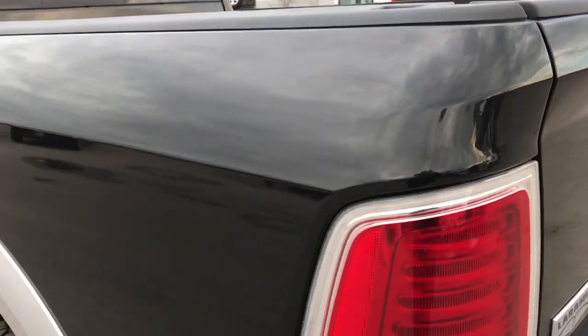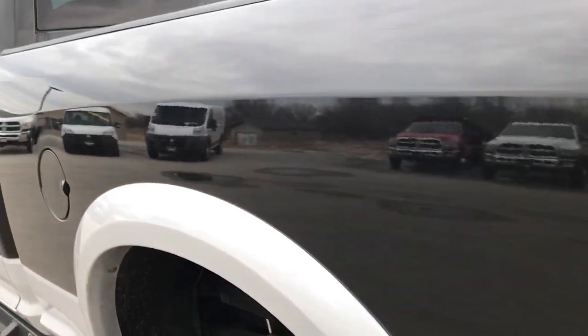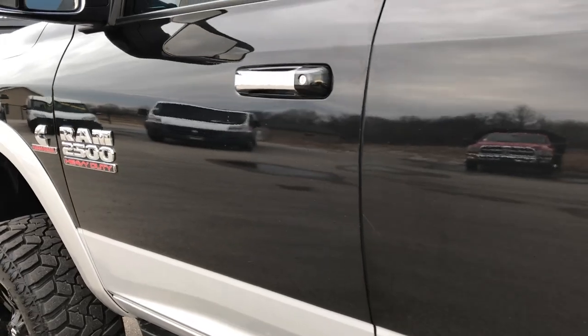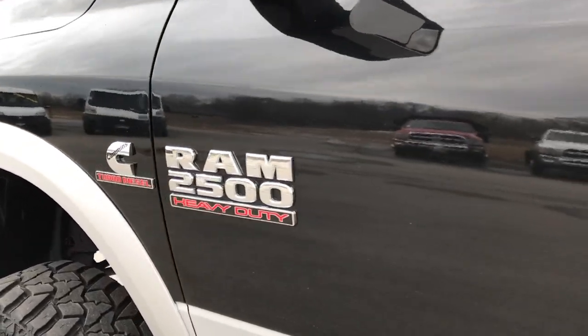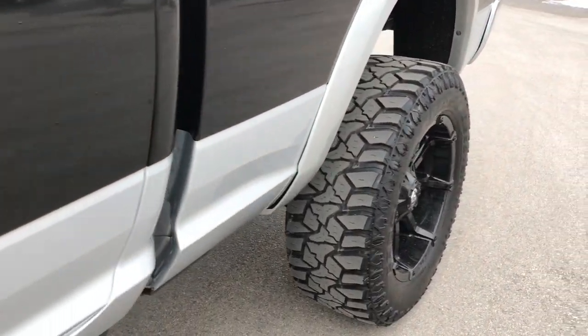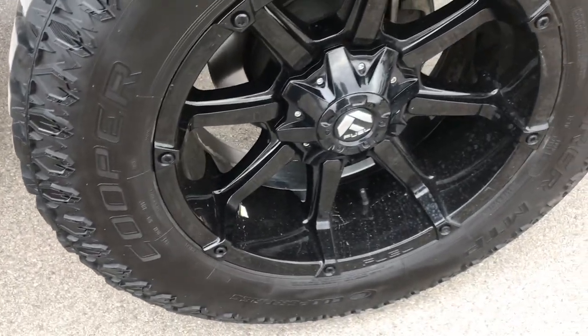Going down this side of the truck, it's just as clean as the passenger side. I didn't see one dent or ding on this side of the truck — in fact, I didn't see any dents on this truck anywhere. Really nice condition overall. I like the two-tone paint scheme. That back rim is in excellent shape as well, no scuffs or scrapes on that.